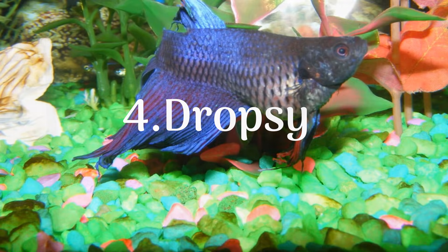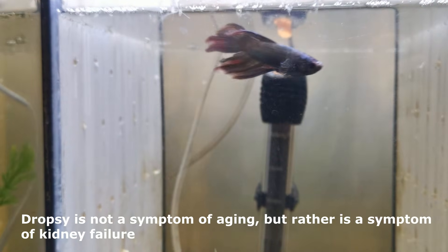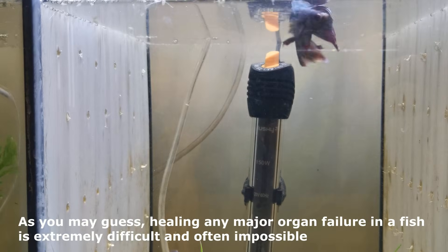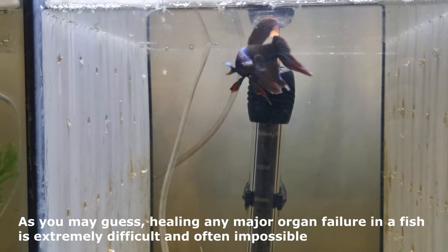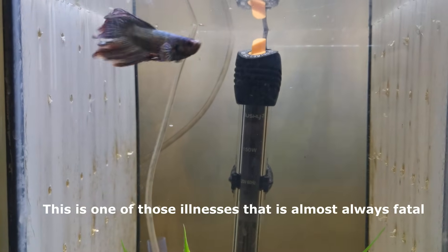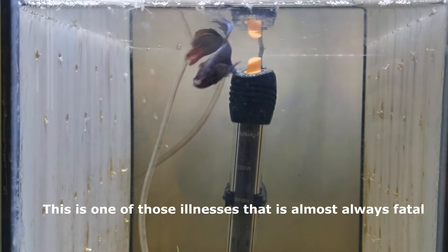4. Dropsy. Dropsy is not a symptom of aging, but rather is a symptom of kidney failure. As you may guess, healing any major organ failure in a fish is extremely difficult and often impossible. This is one of those illnesses that is almost always fatal.